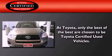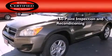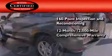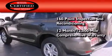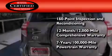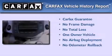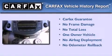Toyota's certification includes a 160-point inspection and an extensive reconditioning process, plus a 12-month, 12,000-mile comprehensive warranty, and a 7-year, 100,000-mile powertrain warranty. This crossover also has had only one owner, and it qualifies for the Carfax buyback guarantee.